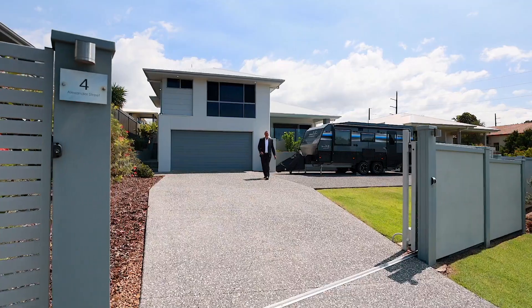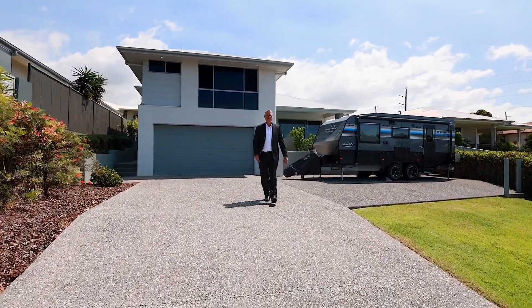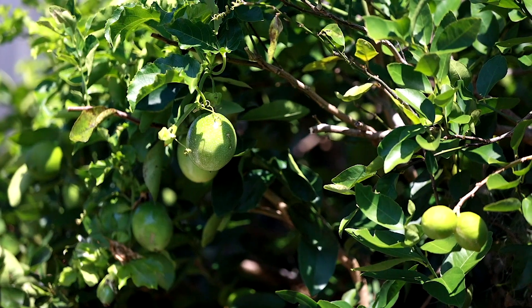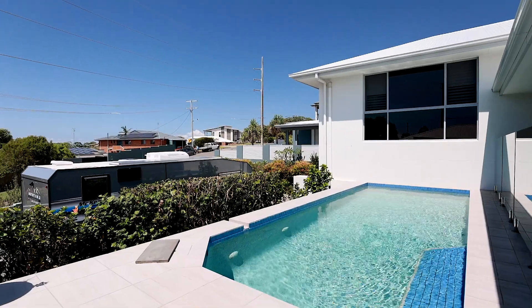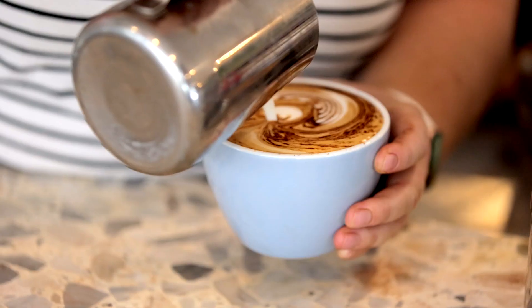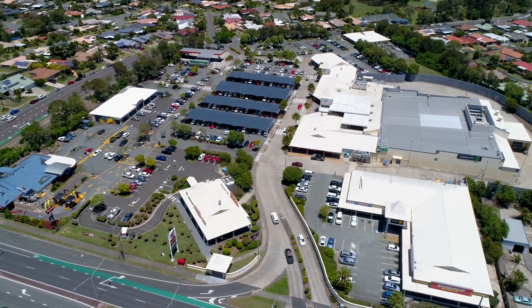Welcome to number four Alexander Street, Aruna. This one is all about modern coastal living. Elevated to capture ocean views and breezes, this central location is just minutes to the shops, restaurants and beaches.